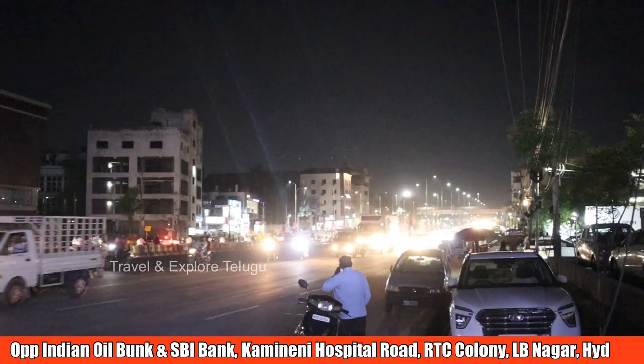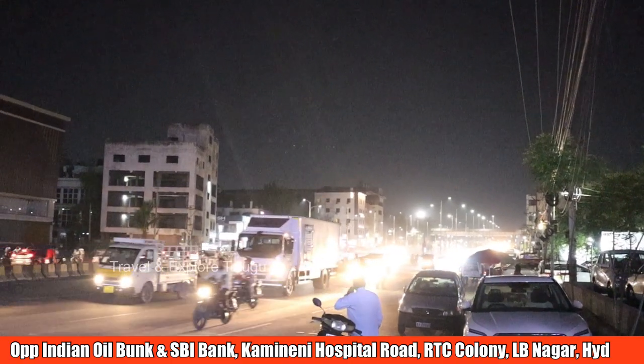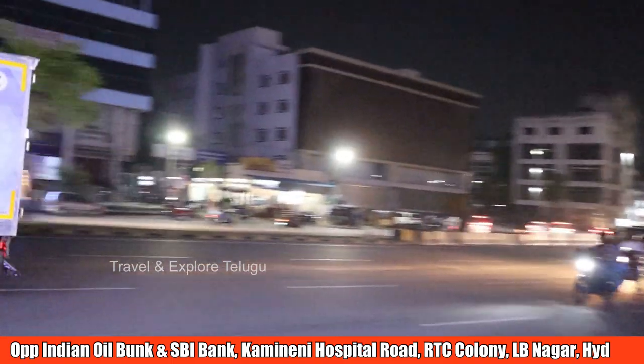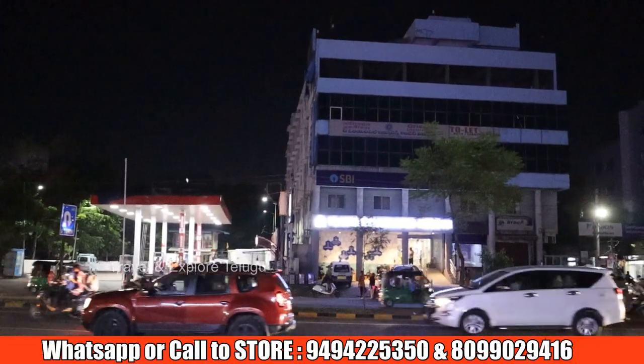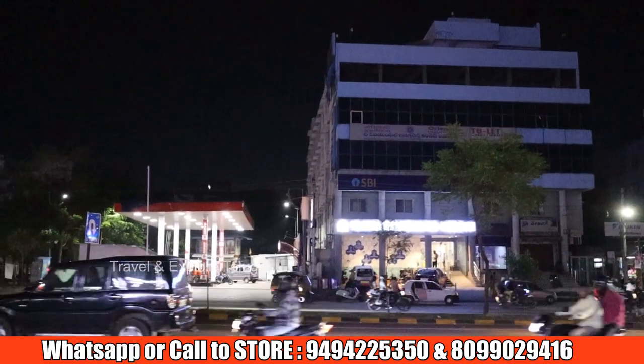Friends, in LB Nagar, Hyderabad, there is a Match Furniture store. It's located on the hospital road near the crossroads in LB Nagar. Near the crossroads you will find Vija Diagnostics Center and the Indian Petrol Bank as landmarks.